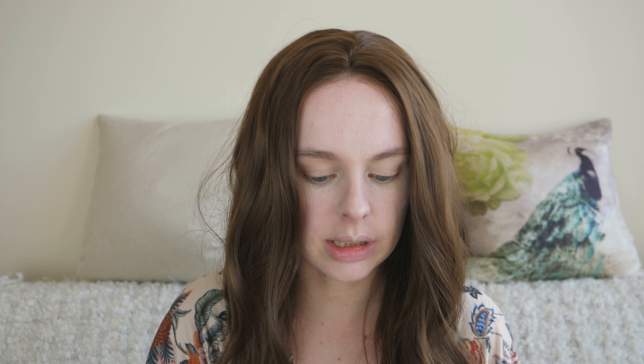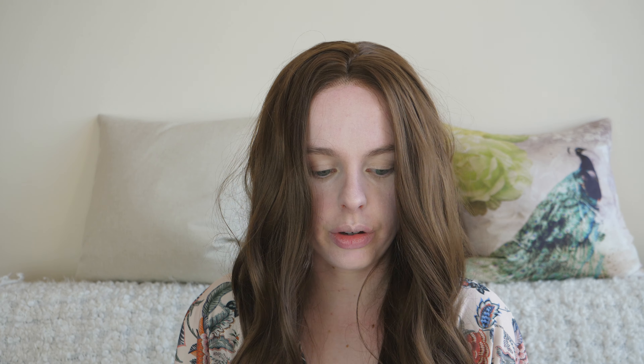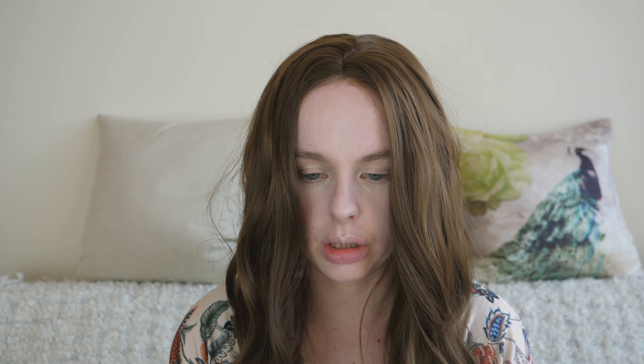I now have this Bare Minerals powder foundation — this is a more recent purchase. I'm yet to properly test it out to see how long-lasting it is in terms of a full day, but for makeup looks it's pretty nice to work with. I feel like this particular colour is slightly dark for my skin, but most foundations are, so I'm not going to give it much beef for that. I'm just going to use this foundation-y kind of brush.